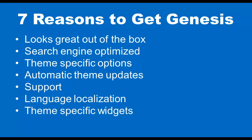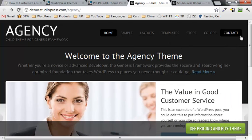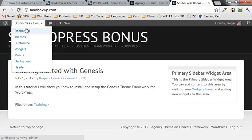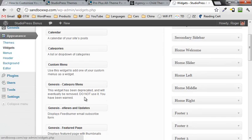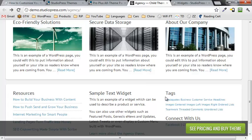Number seven: theme specific widgets. Widgets are the little things you see on a sidebar. For example, going back to the agency theme, you'll see that a lot of this stuff — the little boxes and columns down here — are actually widgets that you can just pull right into StudioPress. Here are some widgets you can choose from: category menus, news and updates, featured posts that you can just drag right in, and then they show up just like you see them. It's very cool.